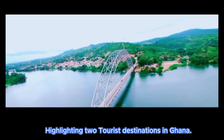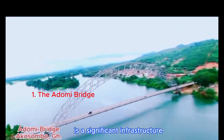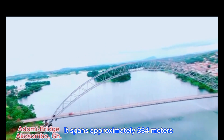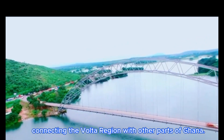Highlighting two tourist destinations in Ghana. The Adomi Bridge on the Volta Lake is a significant infrastructure built in the year 1957. It spans approximately 334 meters and serves as a vital transportation link connecting the Volta region with other parts of Ghana.